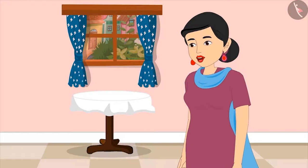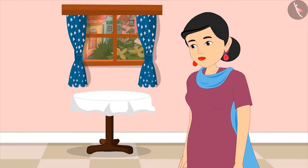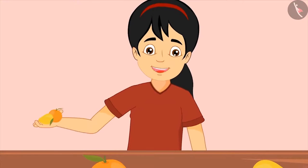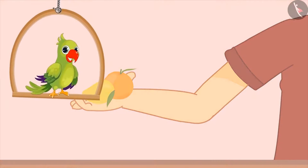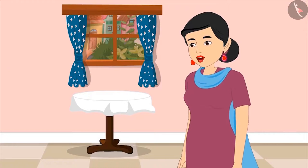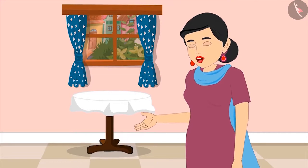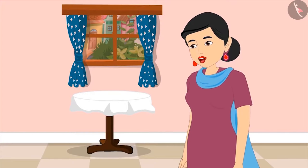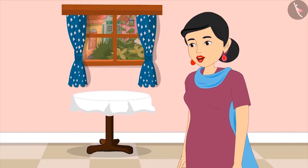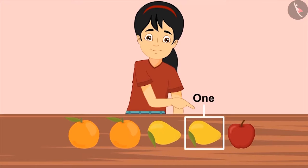Mom asks Pinky to give her two mangoes to cut for everyone. Pinky counts one and two and hands them over, but mom points out that Pinky gave two fruits that are not mangoes — she asked for two mangoes specifically, not any two fruits. Pinky corrects herself and gives mom one and two mangoes.